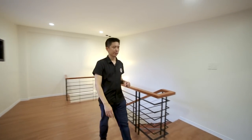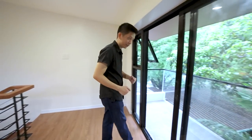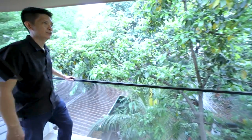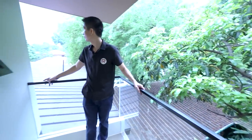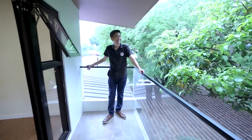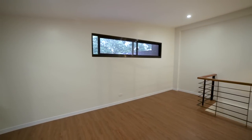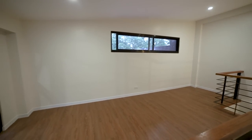Let's go now to your attic balcony. It's very breezy up here — a great spot to relax.